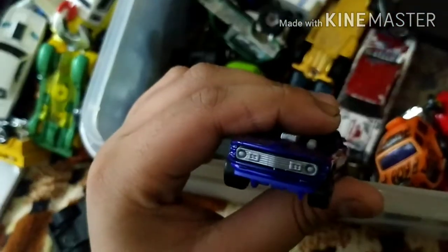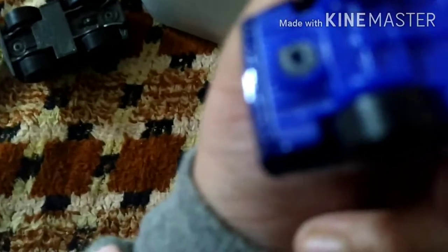Guys, what is the name of this car? Its name is not written anywhere. You know, this car is really cool but its name is not written.